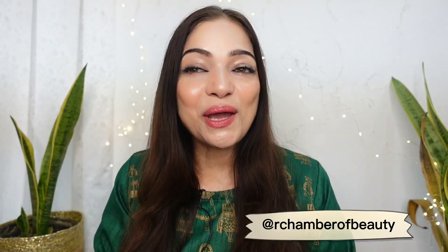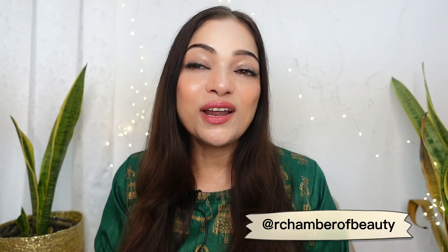Hey guys, welcome back to my channel. I hope you are doing well. First of all, a very happy Diwali to all of you. I hope you are ready with your festive outfits and makeup, but what about skincare?